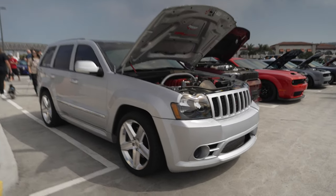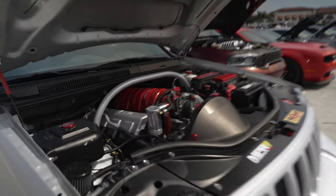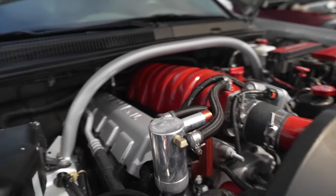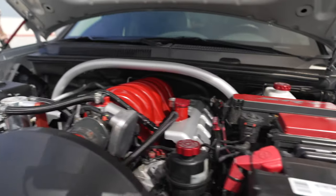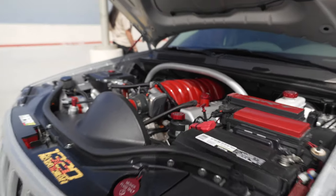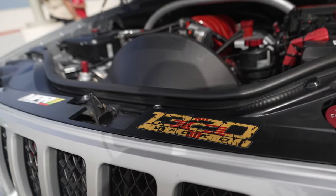Grand Cherokee with a Hellcat motor. Love the brace. Made for a quarter mile at a time.